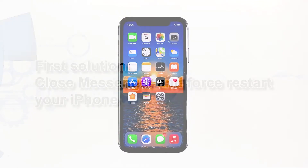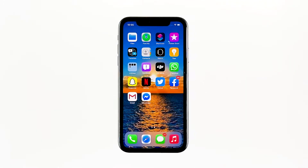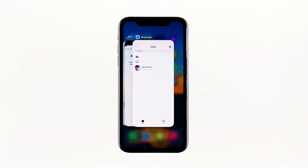First solution: close Messenger and force restart your iPhone. Most of the time, app crashes are minor app issues. Regardless of whether the app is popular or not, they occur every now and then, but they're not necessarily hard to fix. Closing the app and reopening it might fix the issue, but it's best to also refresh your device's memory. Swipe up from the bottom of the screen and stop at the middle.